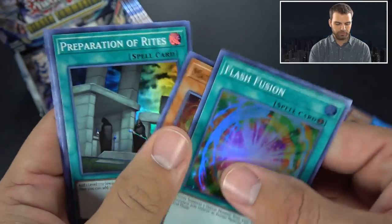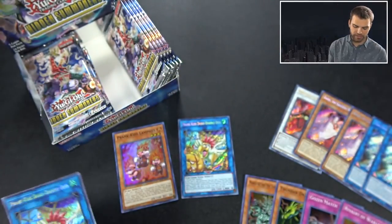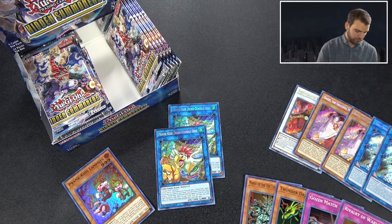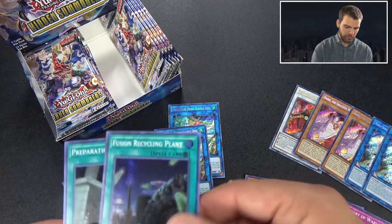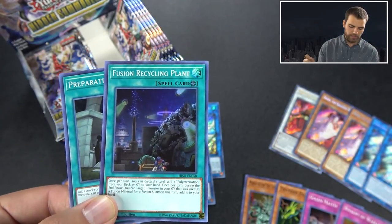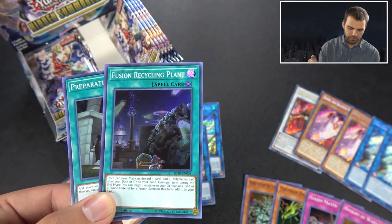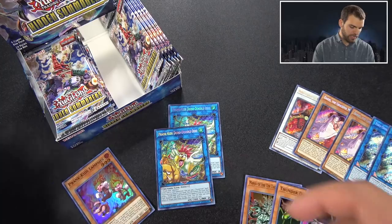Flash Fusion, Matriarch. I guess not the full deck - just all the cards you would need from Hidden Summoners. The double secret is really cool - if we do get a Prank Kids secret, we get another one right after. So we got two Dodo-Doodle-Doos! And Fusion Recycling Plant - this card: once per turn, discard one card (it's a field spell) to add a Polymerization from your deck or graveyard to your hand. Once per turn during the end phase, you can target one monster in your grave that was used as fusion material for a fusion summon this turn and add it to your hand.